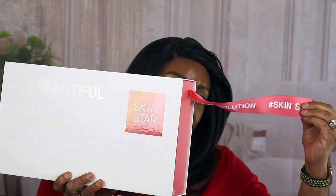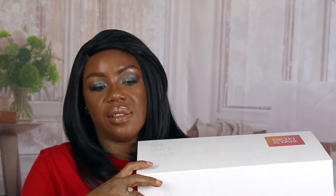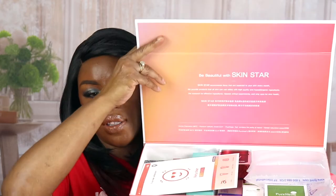Now let's move into this Skin Star box. Isn't this a beautiful box? The little ribbon hanging out says Skin Star, and when you open it up — this is everything in this box and I'll go through everything one at a time. It says, 'Be beautiful with Skin Star.' Skin Star recommends items essential to your skin every month, providing products that all skin can use safely with high-quality hypoallergenic ingredients.